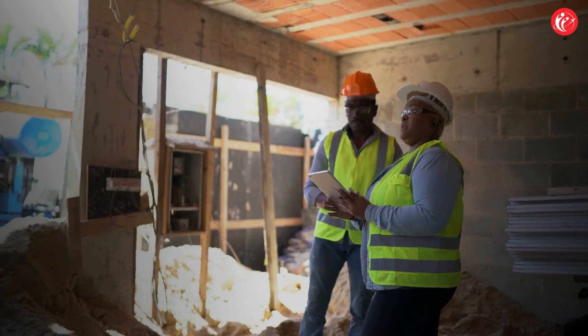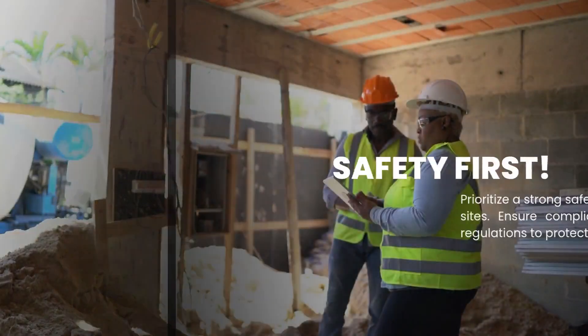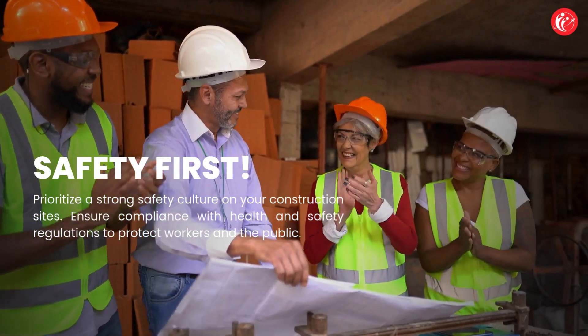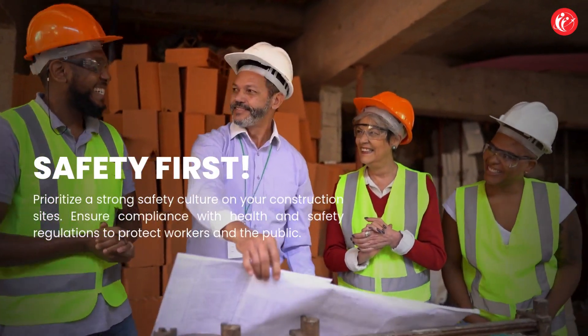Utilize online platforms for project tenders. Safety first: prioritize a strong safety culture on your construction sites and ensure compliance with health and safety regulations to protect workers and the public.